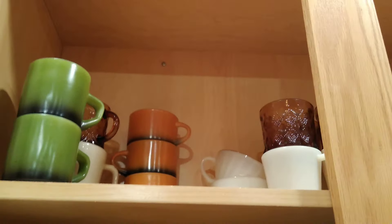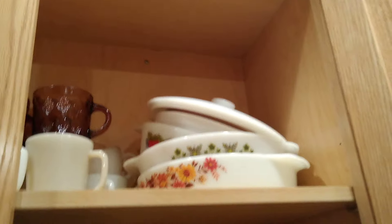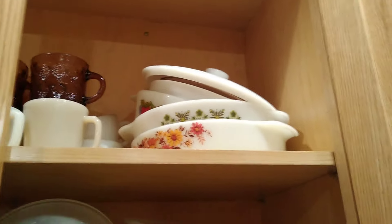Here are some more pieces that I have — I have several. I've been collecting these dishes ever since I was in my early 20s, and like I said, I have more of it upstairs as well.